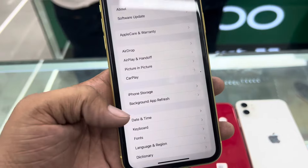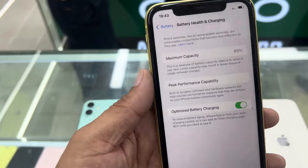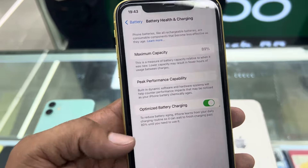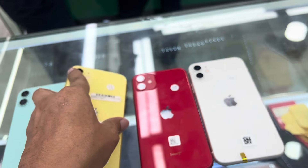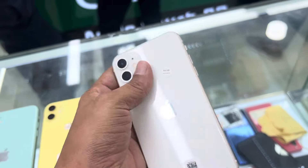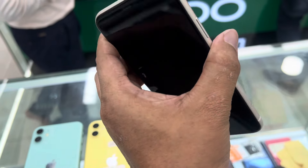This phone is the iPhone 11 64GB. The price of the iPhone 11 is for the 64GB white color variant, and it is full fresh condition.